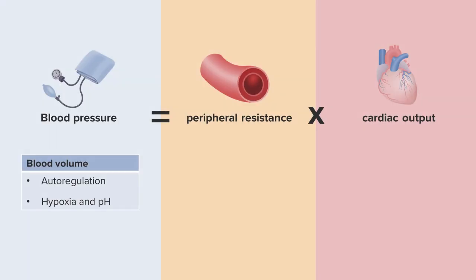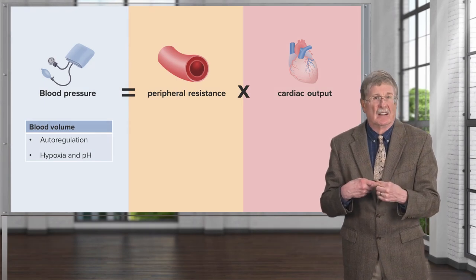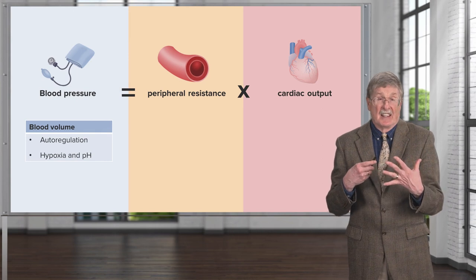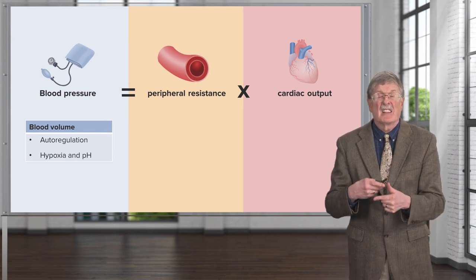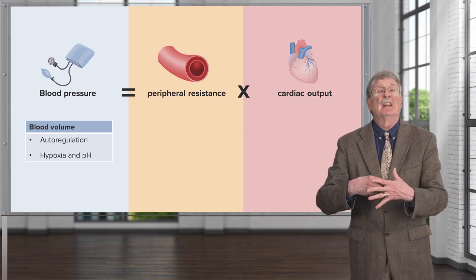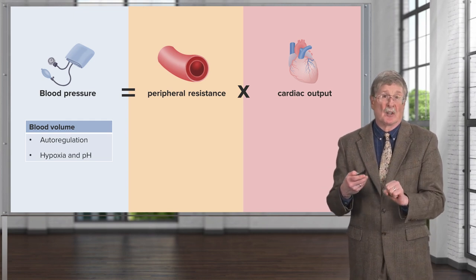Finally, there are local factors. In the tissues themselves, it's not enough to regulate things systemically at the level of arterioles — we also want to be able to regulate what's going on in local tissue beds. If the tissue becomes hypoxic or the pH drops and becomes more acidic, that's a sign that we don't have enough blood supply. The local pericytes and smooth muscle cells will auto-regulate in that setting to increase blood flow, which will locally increase blood pressure in some vascular bed.